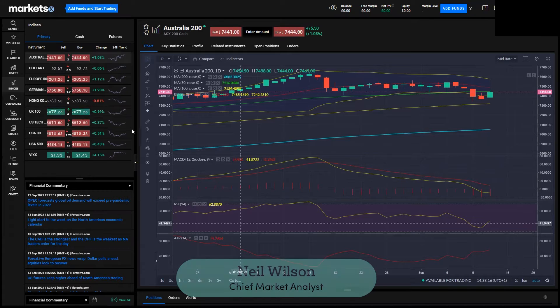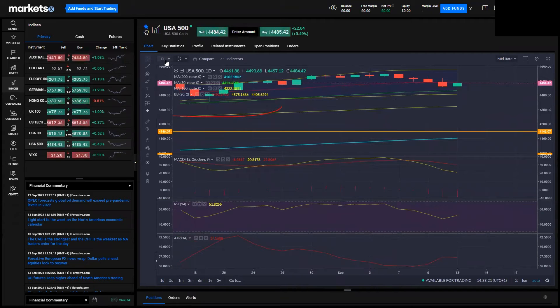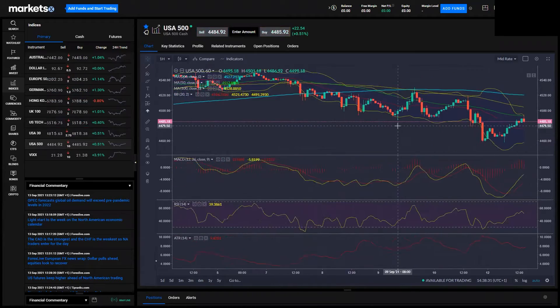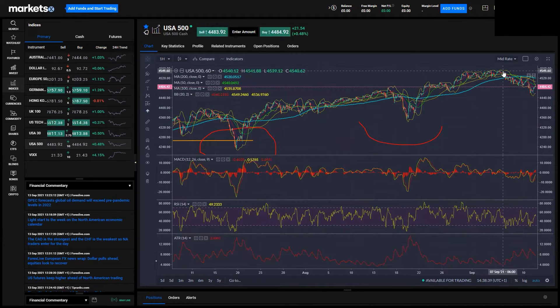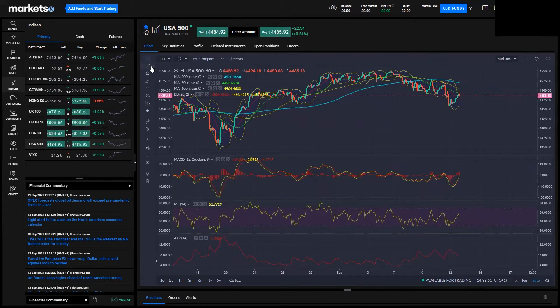Good afternoon and welcome to our US market update. Stocks are firming today after a very weak period last week — five straight down days for the S&P — but it's back up today, doing a bit firmer. You can see on the hourly chart how we're floating around this region, around 44.80. It traded up towards 45.50 as recently as September 7th, but it's just peeled off there. We're in a steady downtrend, although they are higher on the cash equity open.